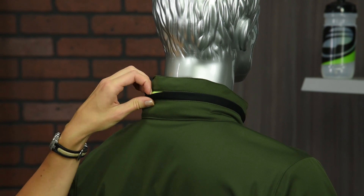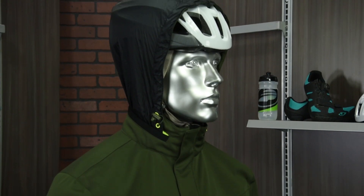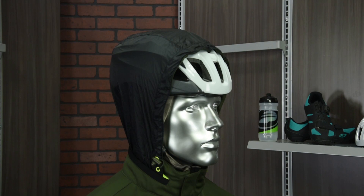You also have a lightweight hood that's stored in the collar, large enough to fit over your helmet while riding, and it stows easily away when you don't need it.